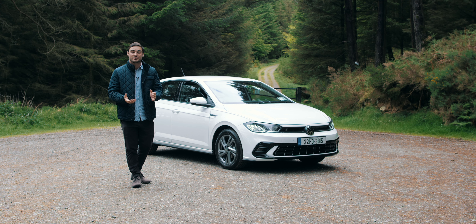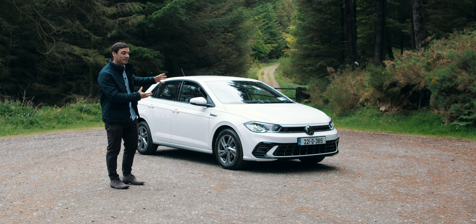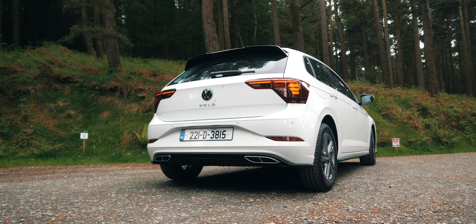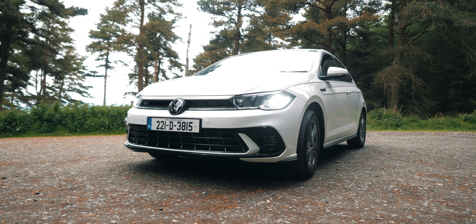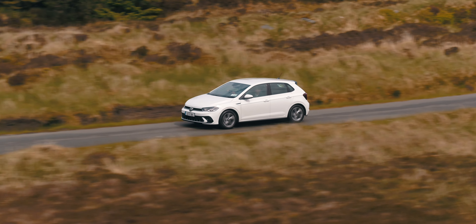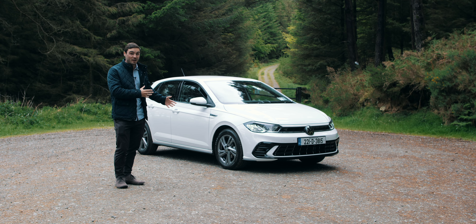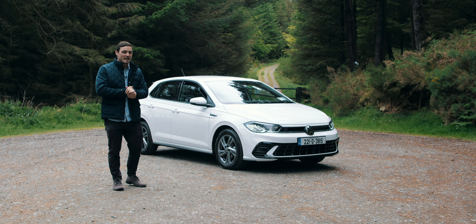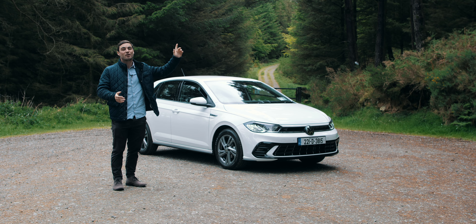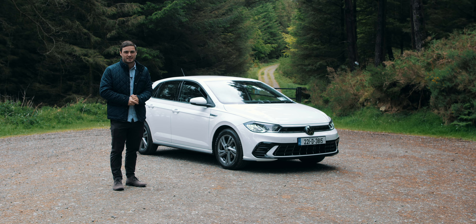Hello and welcome back to the Dundeele YouTube channel. Today we're joined by this magnificently white Volkswagen Polo. This is the new version and we're going to be talking about what those changes are, checking out the Polo as a whole, as it's a very popular car here in Ireland. If you'd like to search for Volkswagens for sale in Ireland, hit the link up there — we've got over 1,000 trusted dealerships nationwide. Now let's get into the review.